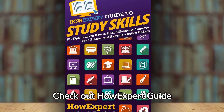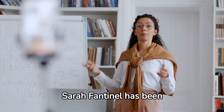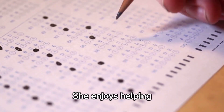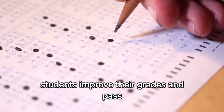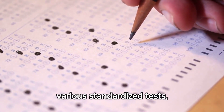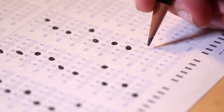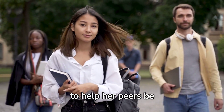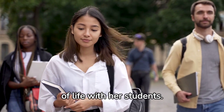Check out HowExpert Guide to Study Skills now. Sarah Fantinelle has been a tutor of all ages for five years. She enjoys helping students discover their academic potential and has helped many students improve their grades and pass various standardized tests, including the ACT and the teacher test. Sarah first started tutoring in college because she wanted to help her peers be successful, and tutoring has allowed her to celebrate the little victories of life with her students.